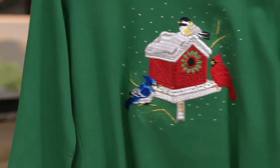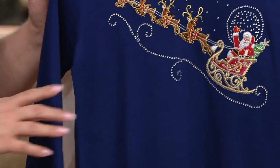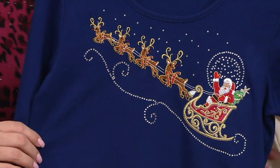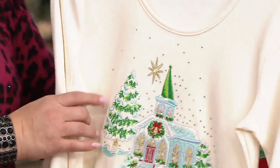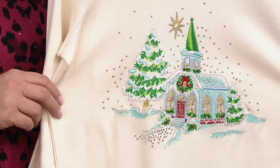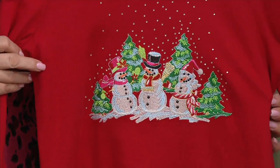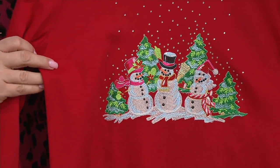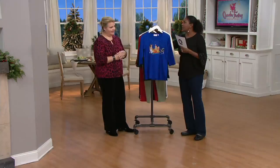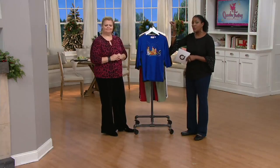That green birdhouse is at least Christmas and yeah, through the winter too. And then of course your light navy with santa sleigh. And then your ivory church — just beautiful, so pretty. And finally your ruby snowmen — they are just having a great time, oh my goodness.